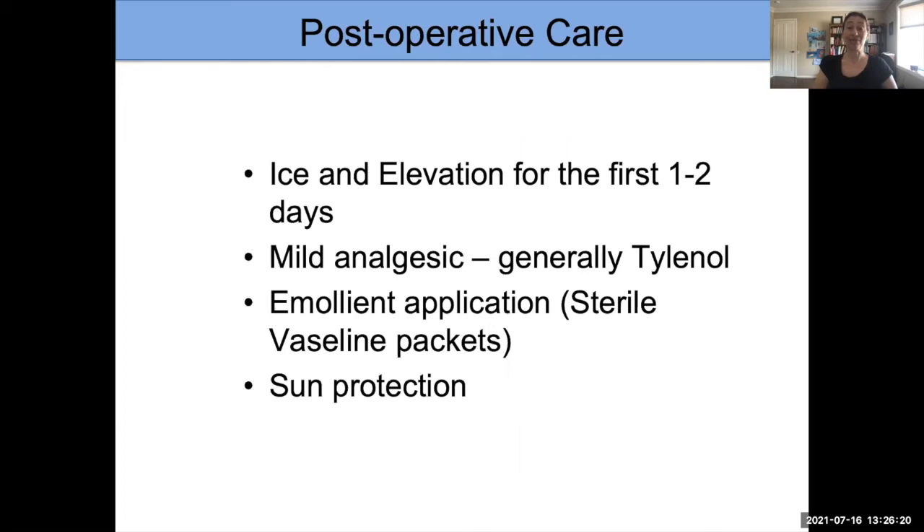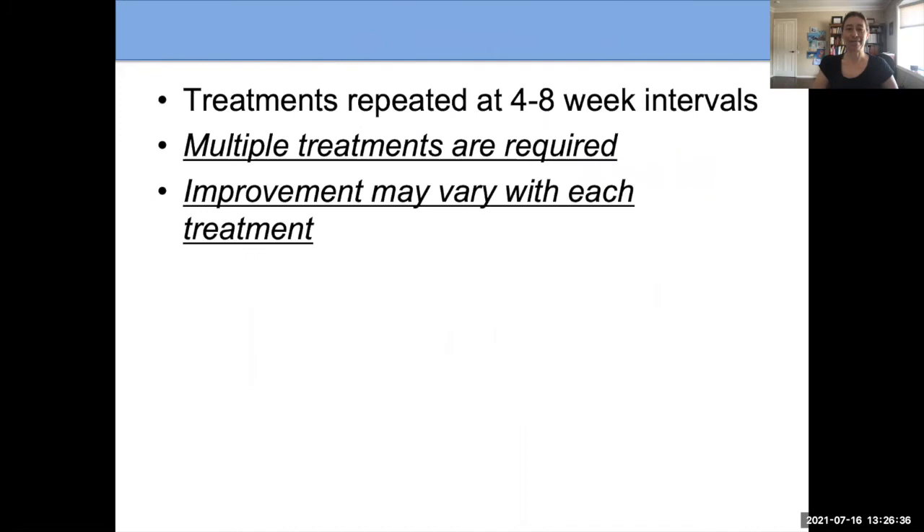If people have any scabs or blisters, I have them use petrolatum — something like Vaseline — just to keep the area moist, and sun protection is important. Treatments are repeated at about four to eight-week intervals. If people are traveling, it can be a little longer, but that's the general range. It is important for patients and families to know that multiple treatments are required — it is not uncommon for there to be 10, 15, 20 treatments, and sometimes more.